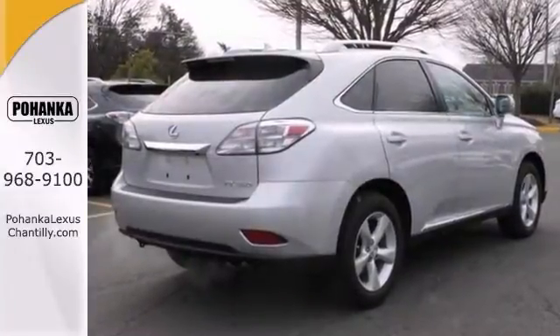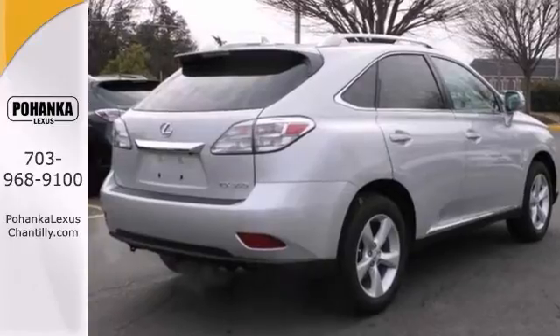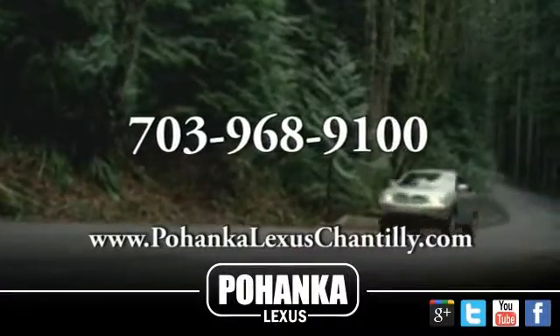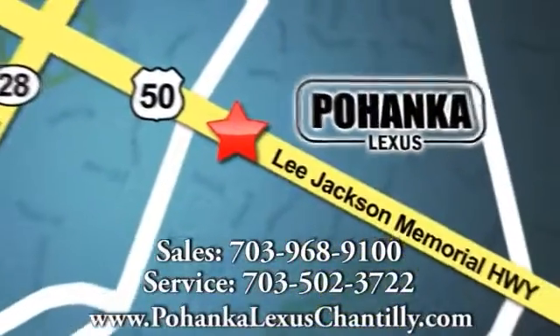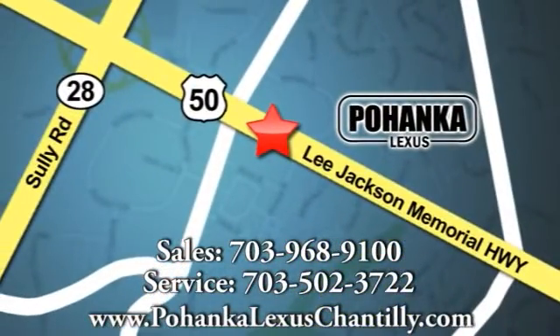This great car won't last, so stop in today. Call us now for more information on this vehicle or visit today. We're conveniently located at 13909 Lee Jackson Memorial Highway in Chantilly.